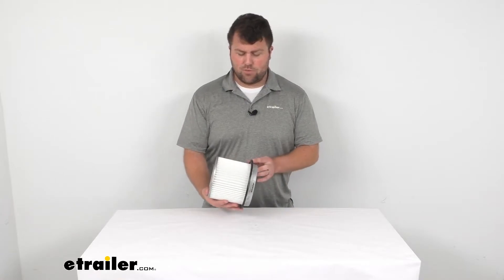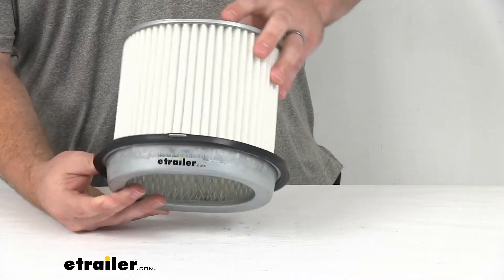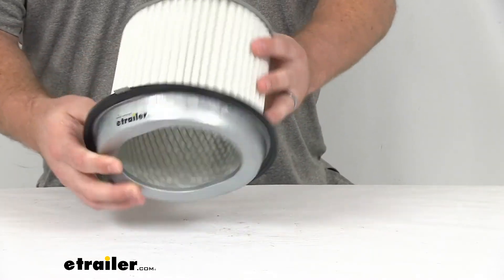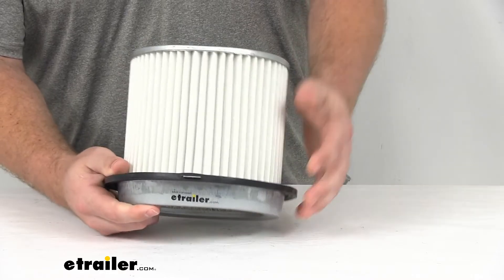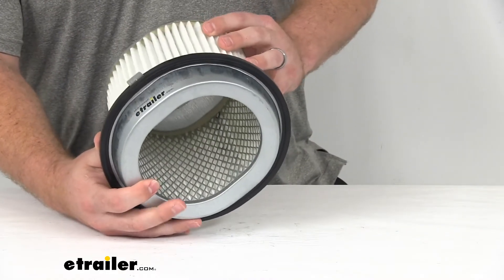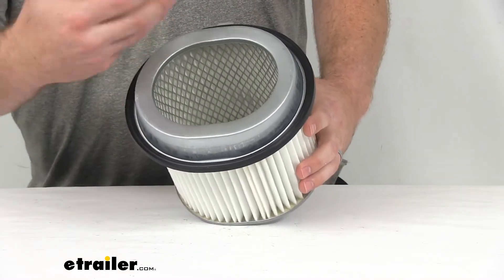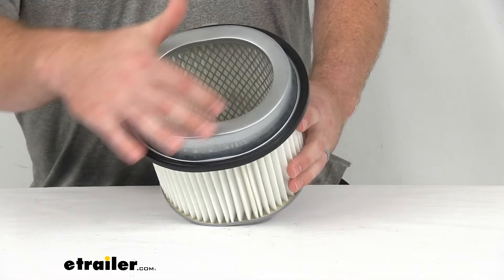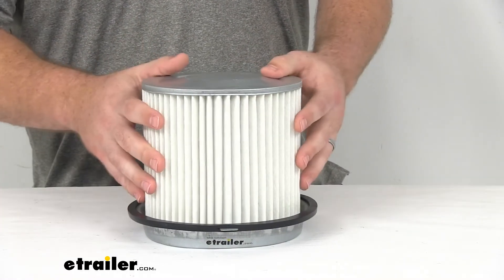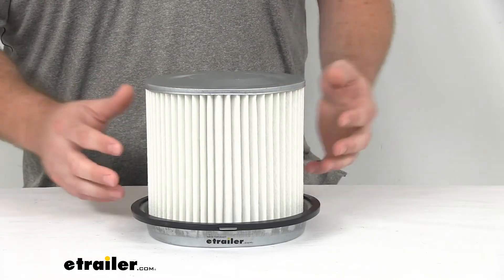It is recommended that you change your filter about every 12,000 to 15,000 miles — that's what the manufacturer for this one recommends. You can trust that what you have currently is probably something similar. That's just because as dirt and particulates build up on the filter, you're going to get less air flowing through.